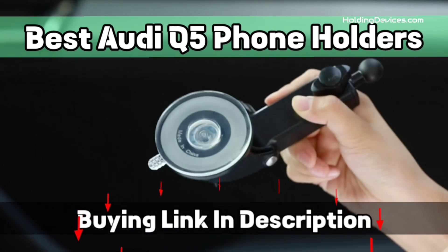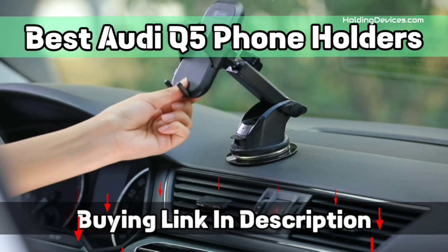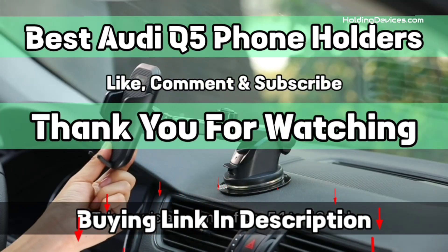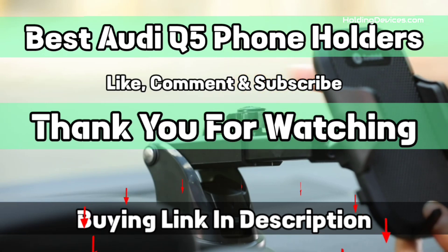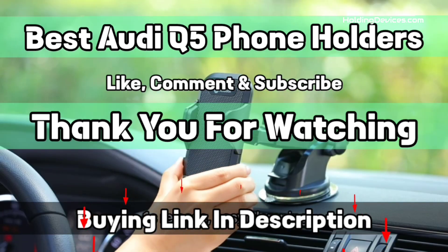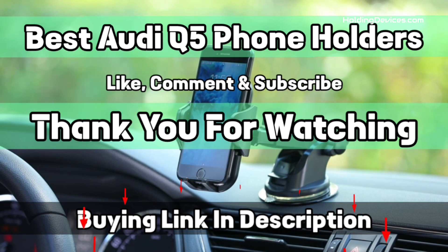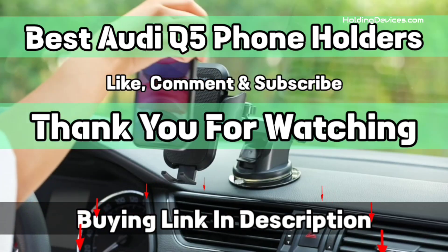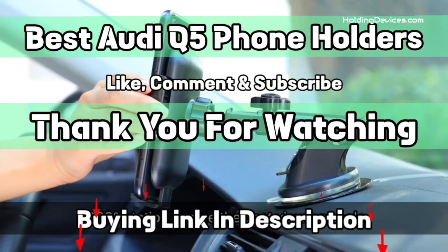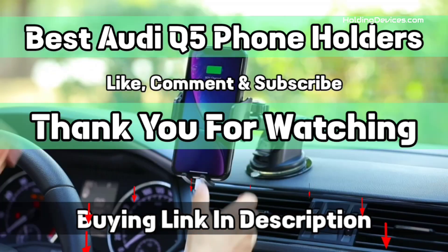In this list of best Audi Q5 phone holders, you'll find all kinds of mounts such as phone mounts for windshield, dashboard, air vent, and cup holders so that you can choose according to your need. The design of these holders is specifically made for Audi Q5, which means you don't have to think about fitment anymore. We have specially requested HoldingDevices.com for providing these truly compatible, durable, and budget-friendly phone holders for Q5 owners. That's it from this video — I hope you found a mount for your Audi Q5. If so, give us a like and subscribe to our channel.